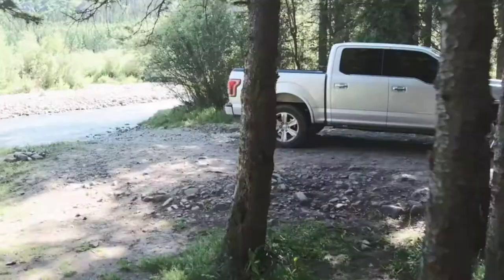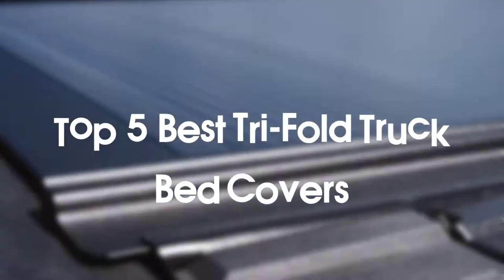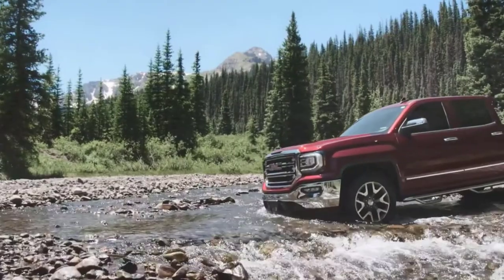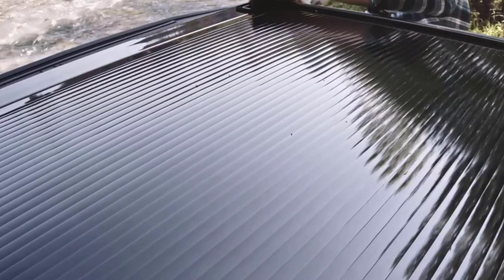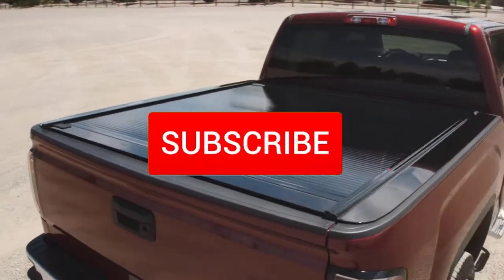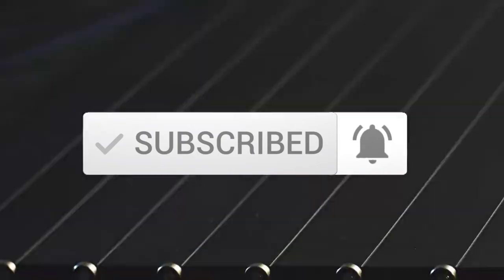Hello everyone, welcome to our new video. Today we'll take a look at the top five best tri-fold truck bed covers available on the market. I tried to make the list based on their popularity, quality, price, durability, user opinions, and more. If you need more information about these products, please check the link in the description below, and make sure you subscribe for more videos.